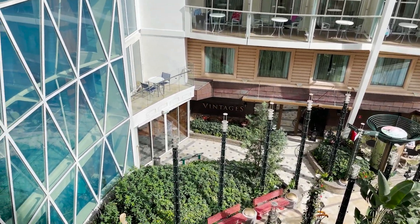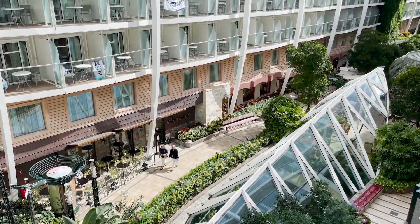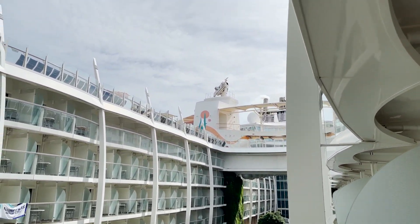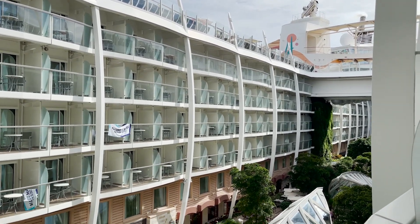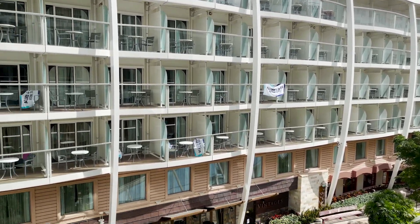The view will vary depending on which room you choose, but you'll have this view of Central Park, open air, and right up to the sky. We do get questions about noise with this and the boardwalk balcony, but the doors actually do a very good job of soundproofing, so you really don't have any issues there.